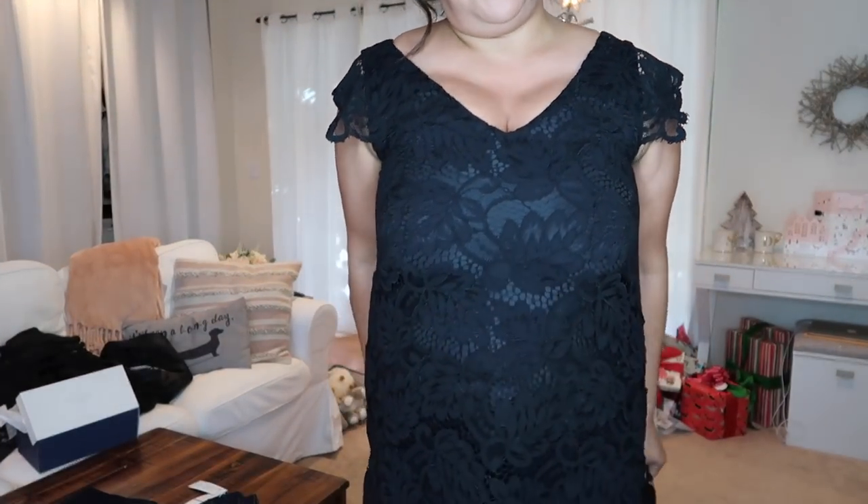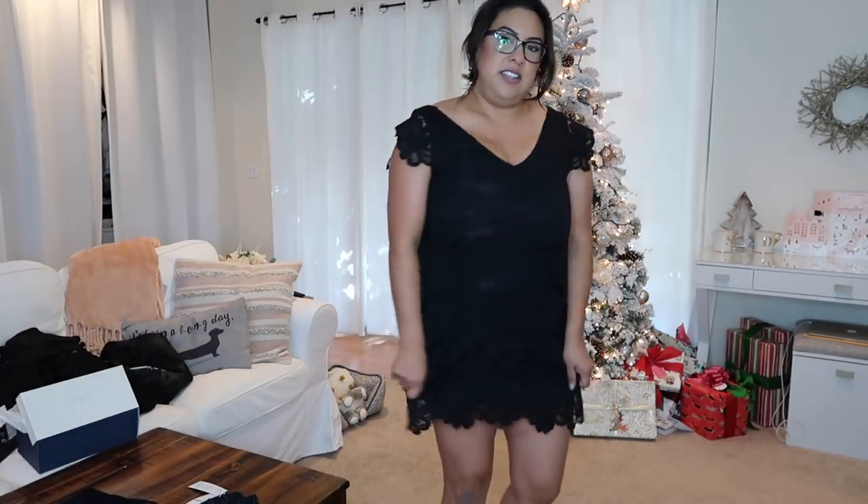Here is the lace black dress — I have my tank top underneath. This is the medium, and it's very tight around the chest, which also makes it shorter than the large. But look how cute this is! Especially if you're a shorter gal, this is the perfect dress. It also comes in a red color online. I am wearing this to my friend's rehearsal dinner — I'm obsessed with it. So cute and very comfortable!